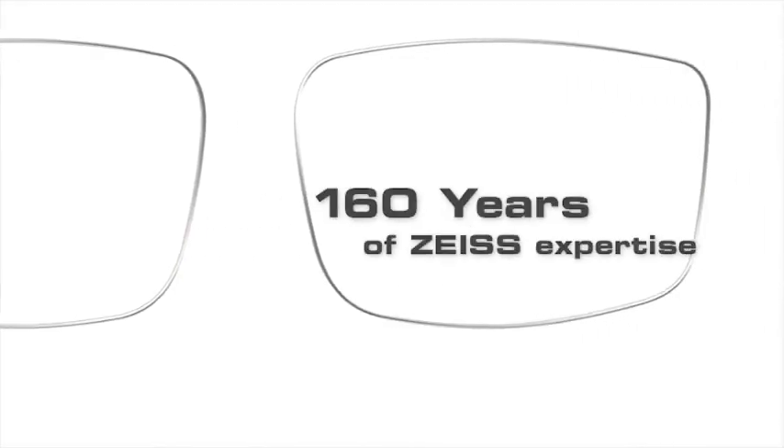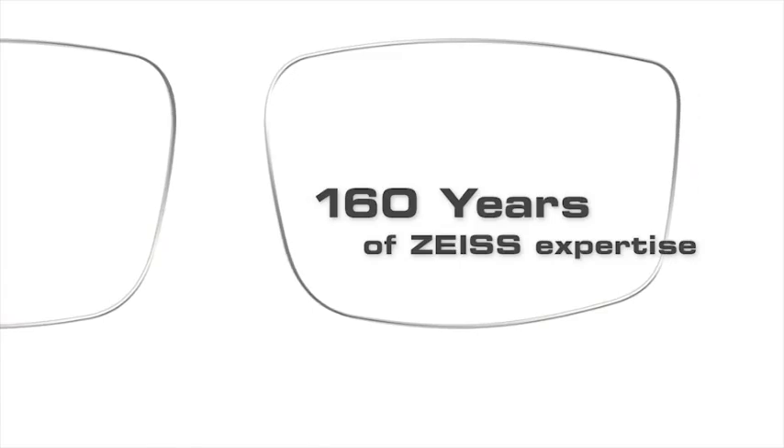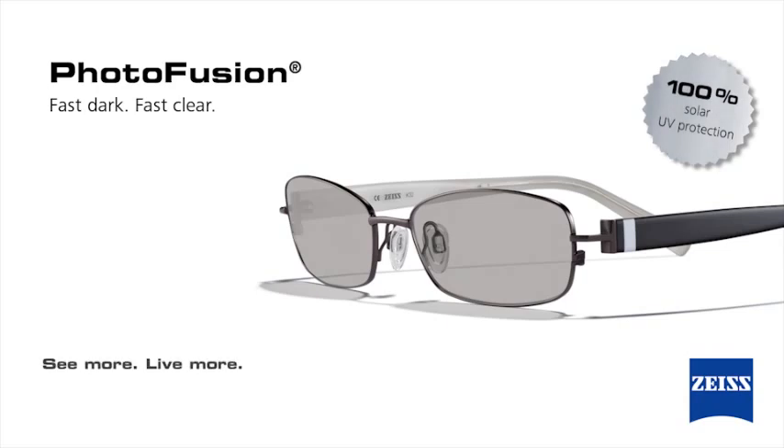You can put your trust in more than a hundred and sixty years of Zeiss expertise. Fast dark, fast clear.